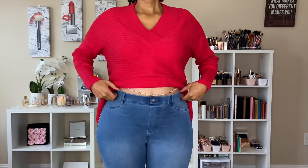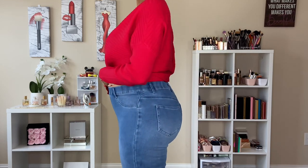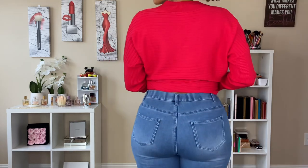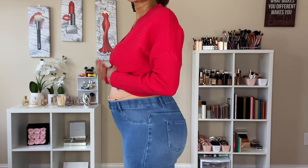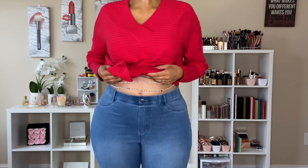These jeans are from Time and True as well. They're not maternity jeans — I just got them in a size larger, but they're really nice and very comfortable. They work with me and my belly, and they're only $13. Really enjoying this outfit. The jeans are also stretchy, so depending on your size and shape you could probably choose your size or even go a size down because they are quite stretchy.